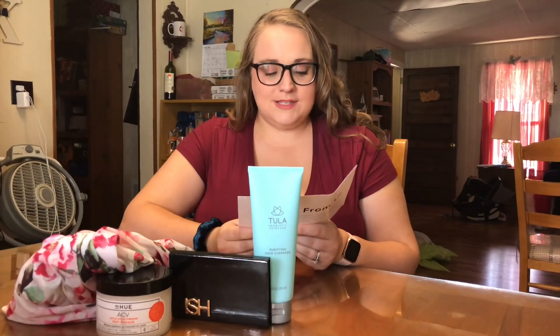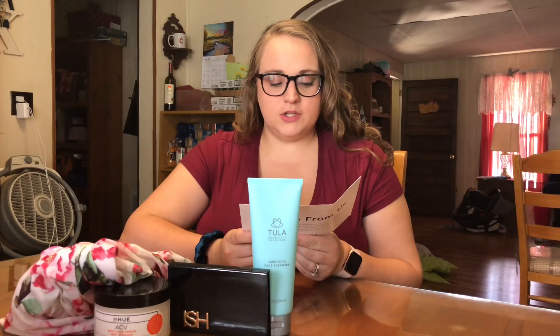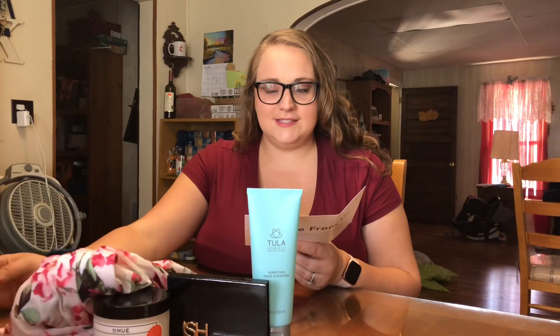The next thing is the ish palette. It retails for $32, and it says mattes and shimmers galore — this palette features 10 gorgeous sugar pigmented shades that can easily take your look from day to night.